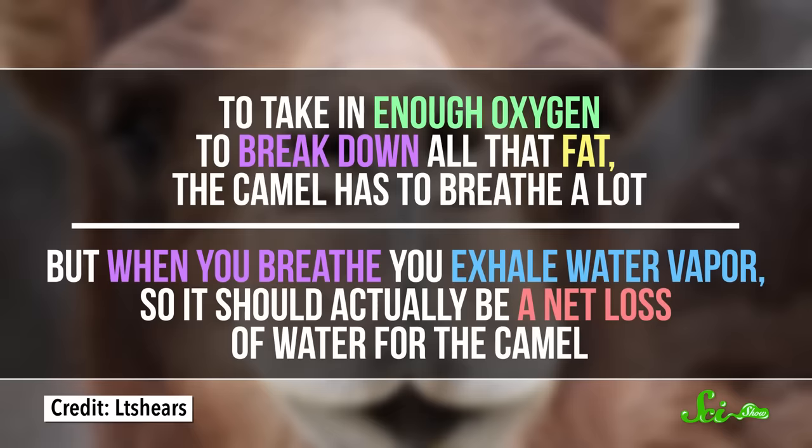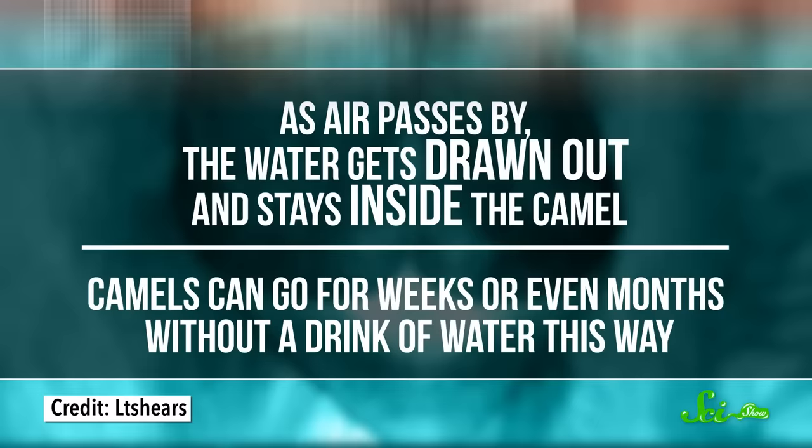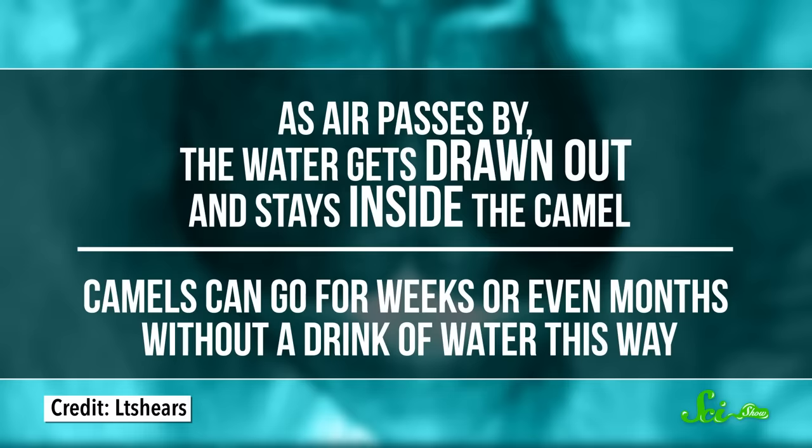Breaking down fat into energy has a helpful byproduct — water. To take in enough oxygen to break down all that fat, the camel has to breathe a lot. But when you breathe, you exhale water vapor, so it should actually be a net loss of water for the camel. The camel gets around this problem by reabsorbing water from the air as it breathes out. A camel's nasal cavity has a ton of surface area covered with tissue that water can stick to, so as air passes by, the water gets drawn out and stays inside the camel. Camels can go for weeks or even months without a drink of water this way.